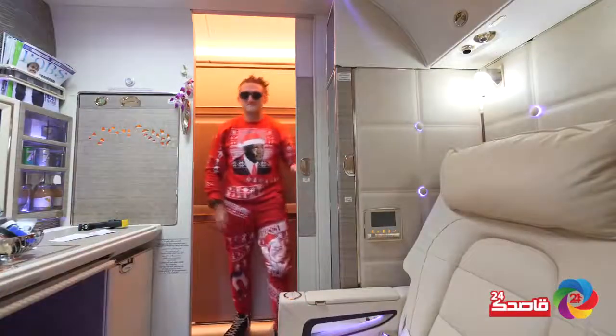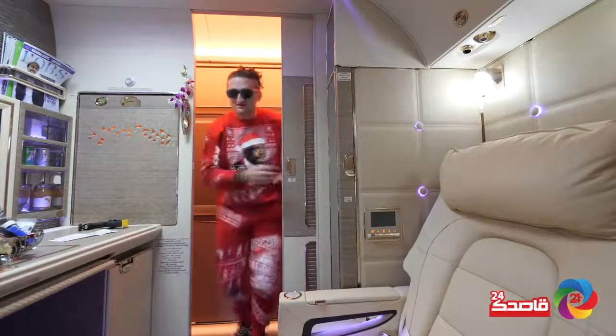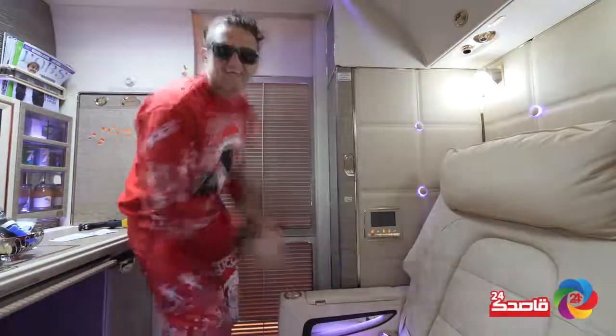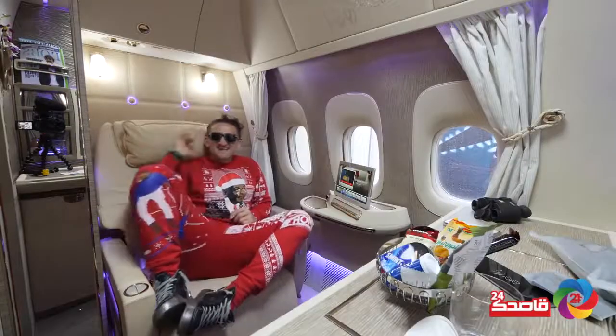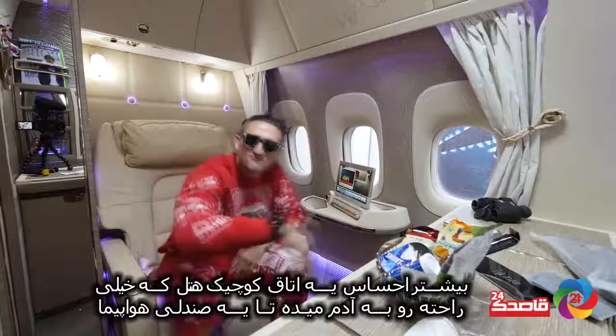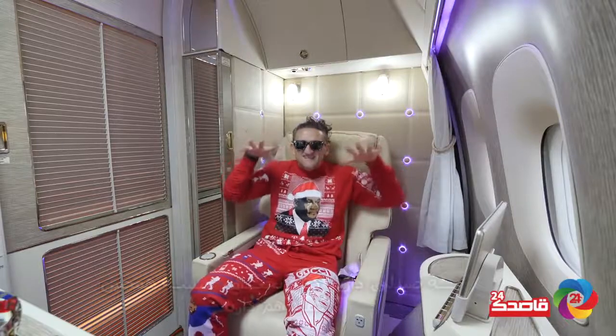This is the new first class suite on Emirates. This is a comprehensive review of that suite. I mean, it's like a proper, heavy, big wooden door. This feels more like a small but extremely elegant hotel room than it does an airplane seat.